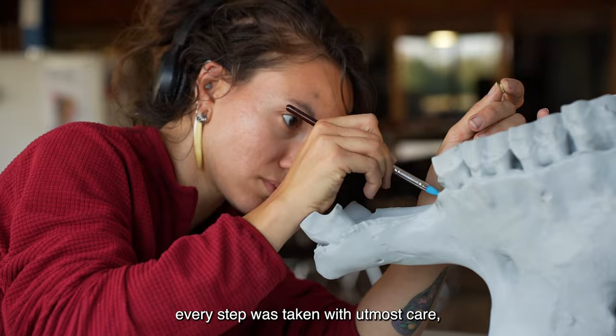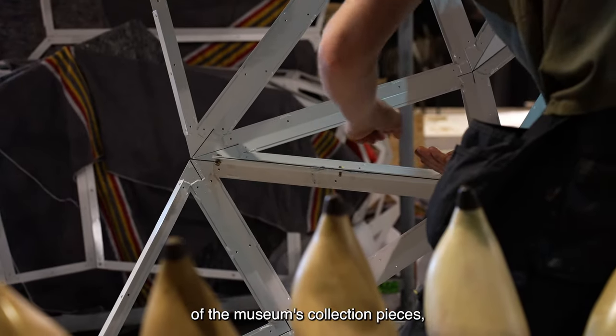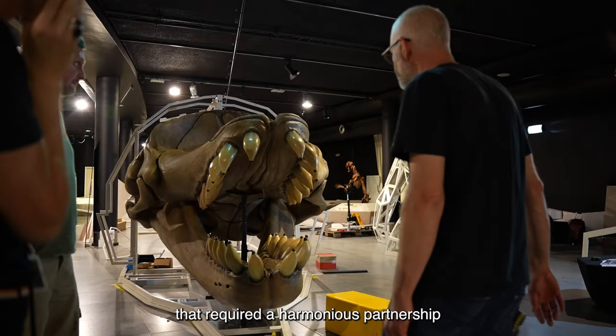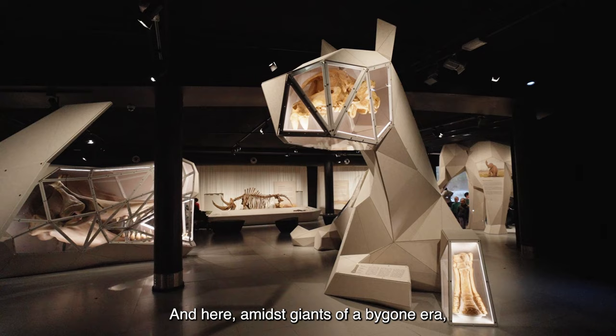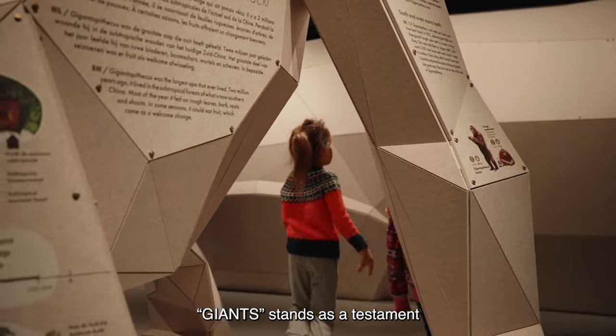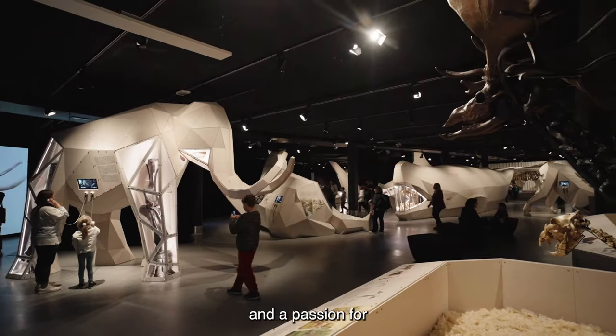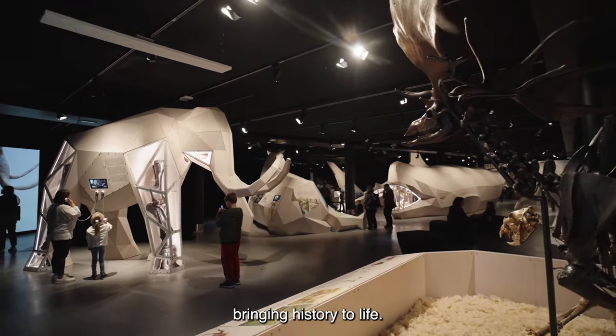Every step was taken with utmost care, including the meticulous assembly of the museum's collection pieces, a process that required a harmonious partnership with their team. And here, amidst giants of a bygone era, Giants stands as a testament to our unwavering dedication, boundless creativity, and a passion for bringing history to life.